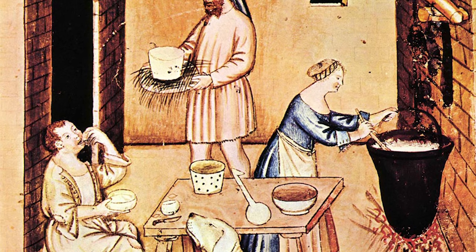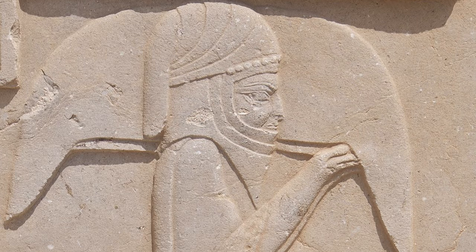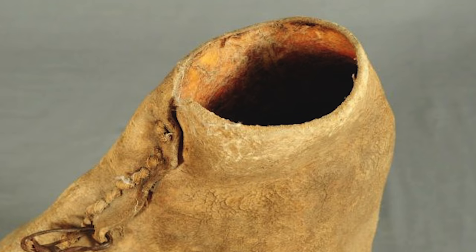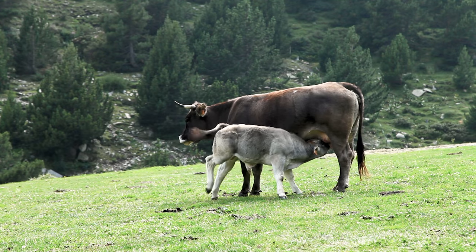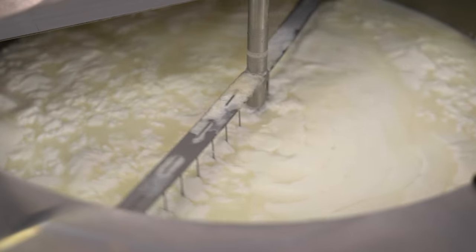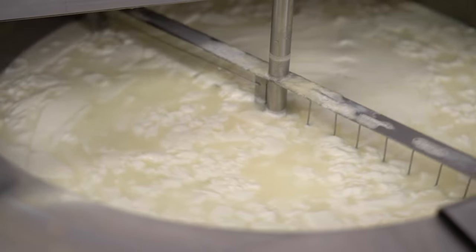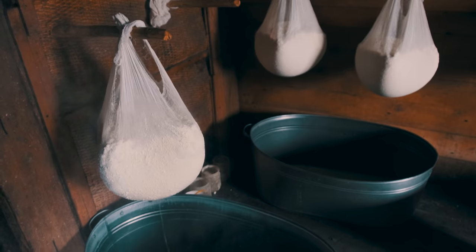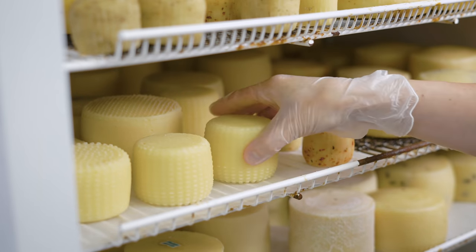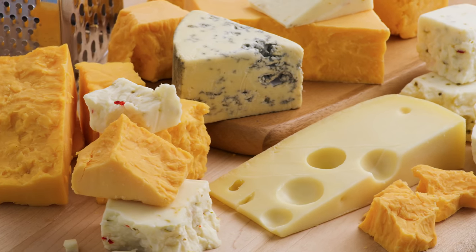Dating well over 7,000 years ago, cheese is believed to have been invented completely by accident through the use of animal stomachs as a storage device. A common way to store liquids was using the stomach bladder of slaughtered animals. When milk was stored inside the stomachs of certain animals, it got exposed to a collection of enzymes called rennet — used by the animal to digest milk. The reaction of rennet to milk is one of the key processes for separating milk into curds. Once this result was noticed, it was exploited to turn milk into a less perishable commodity, spreading to many parts of the world.